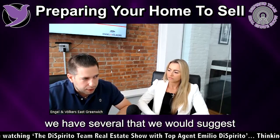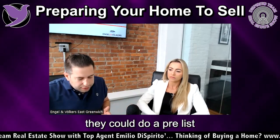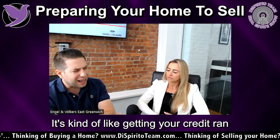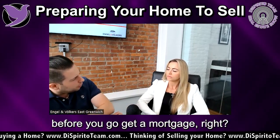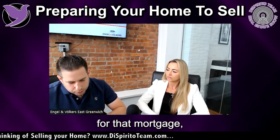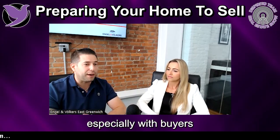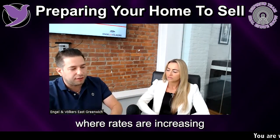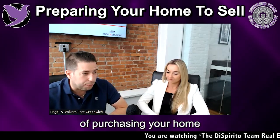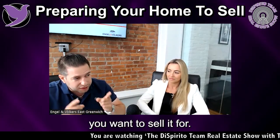One other thing is pre-list title work. If you're working with an attorney — we have several we'd suggest — they can do a pre-list title examination and make sure there are no defects on your title. It's like getting your credit checked before you get a mortgage. You want to make sure there are no title defects that are going to stall the closing, especially in today's market where rising rates could throw a buyer out of the opportunity of purchasing your home at the price you want.